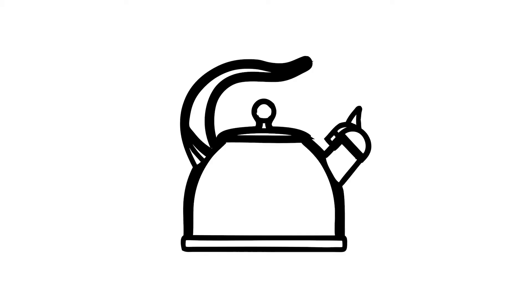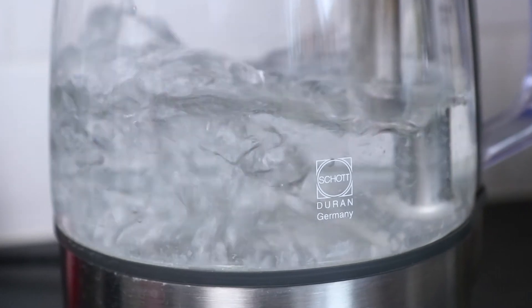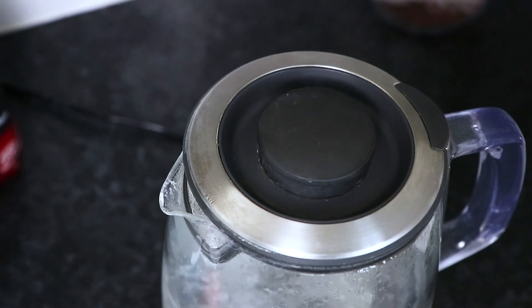And it's also worth remembering, this is based on the temperature change happening in a controlled environment, and doesn't take into account factors such as energy waste — for example, heat escaping from our kettle through the spout or sides during the heating process. So it would likely require slightly more calories to heat water in a domestic environment.